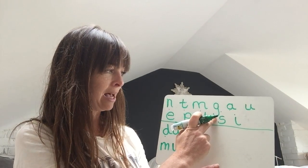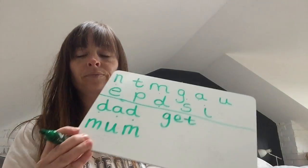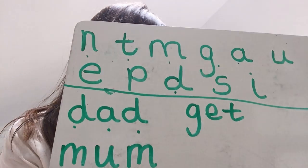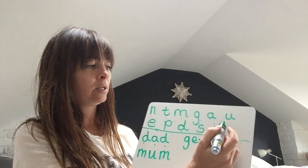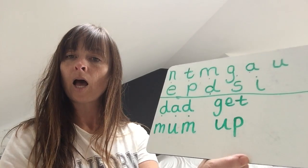The next word I'd like to write is 'get'. So you're going to be using G — find G — then E and then T for tower. Get. Should look like that. So you've got dad, mum and get. Very good. Now we're going to have 'up' — just two sounds: U for umbrella and P for pirate. Put them together and it makes 'up'.